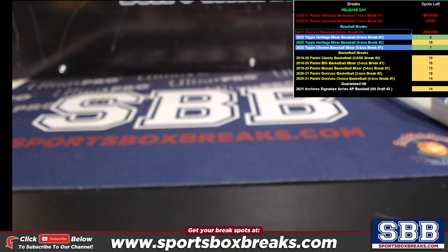What's going on everyone, this is Jason at sportsboxbreaks.com coming to you live on 3/24/2021. I'm doing a hit recap from our 2021 Panini Absolute Basketball break number two, five-box. This is highlighting cards $50 or below, relics and autos.